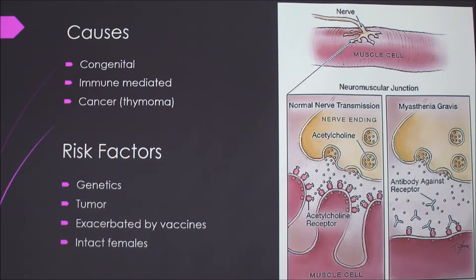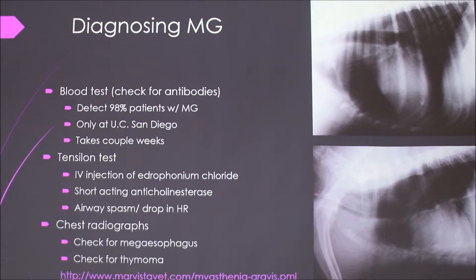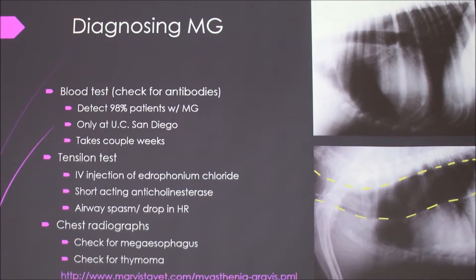Intact females have a slightly higher risk. As far as diagnosing it, there's a blood test that can check for the antibodies to the acetylcholine receptors.